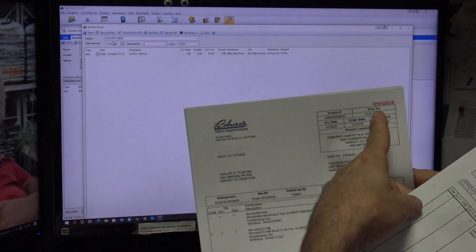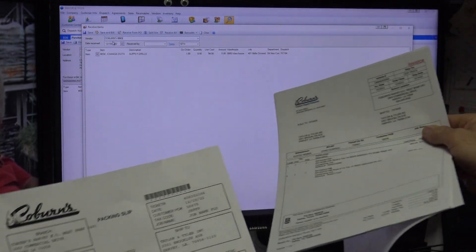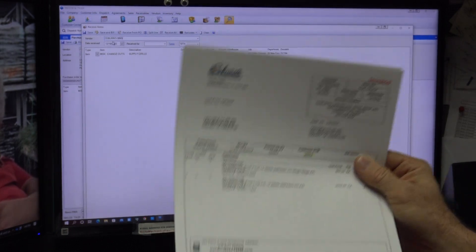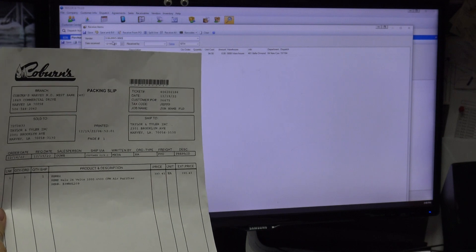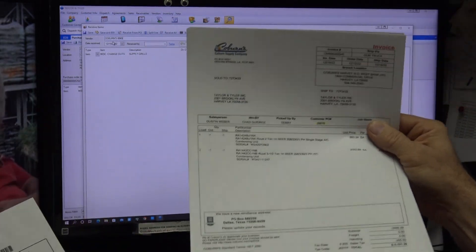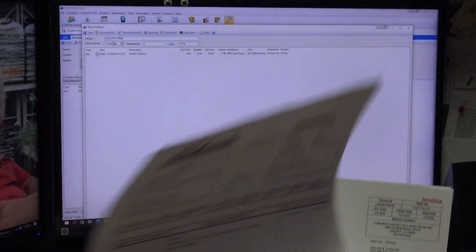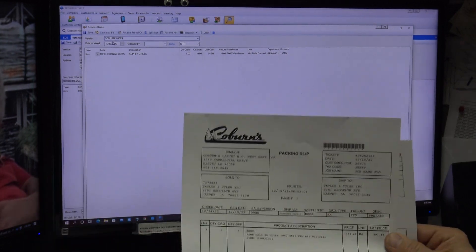If I look at a Coburns ticket that says 'packing slip,' that's the difference — one says invoice, one says packing slip. I do not receive a PO off a packing slip. Invoices get emailed to us every day; the guys turn in packing slips. When they go purchase something like a Remy Halo, that day or the next day I'll get the invoice emailed to me. The packing slip is what the guys pick up when they purchase an item — they bring that back to you, and you hold it until you get the invoice.